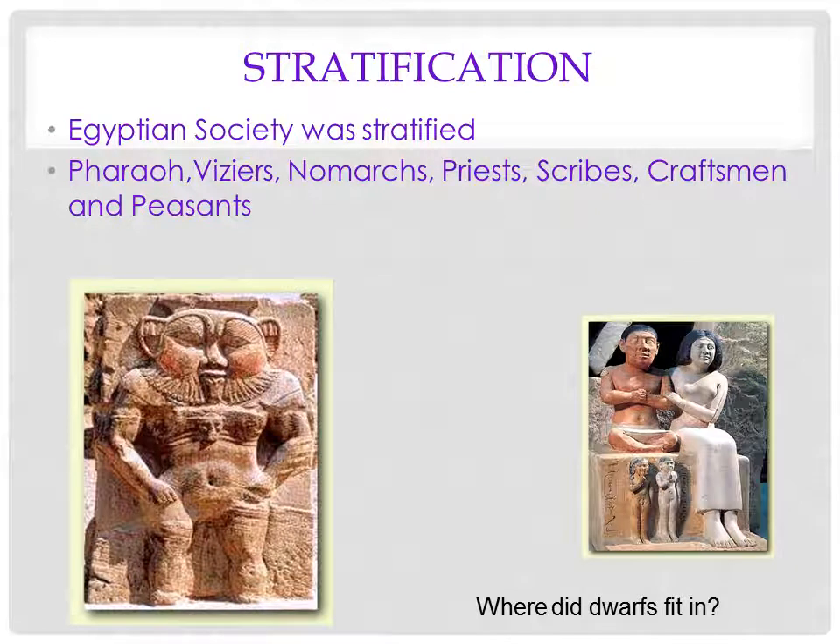Ancient Egypt had a highly stratified society. You had the pharaohs, which were like the kings or presidents; viziers like governors; nomarchs like mayors; priests; scribes; craftsmen; and then obviously peasants — every society has them. And there's also a lot of art with dwarfs, which is kind of interesting.